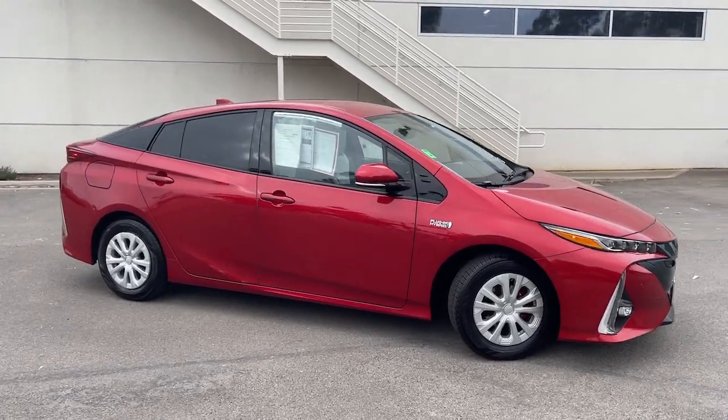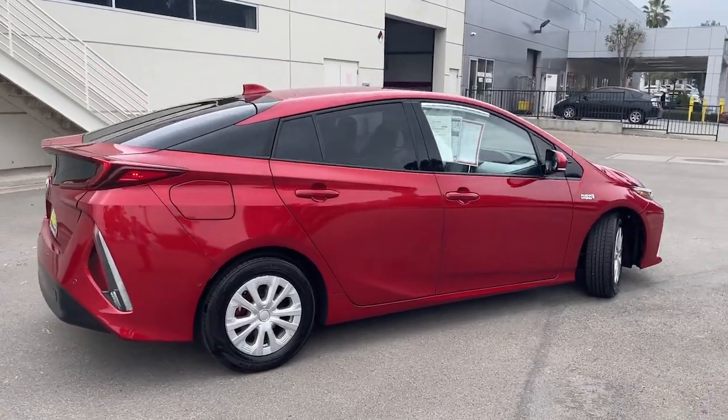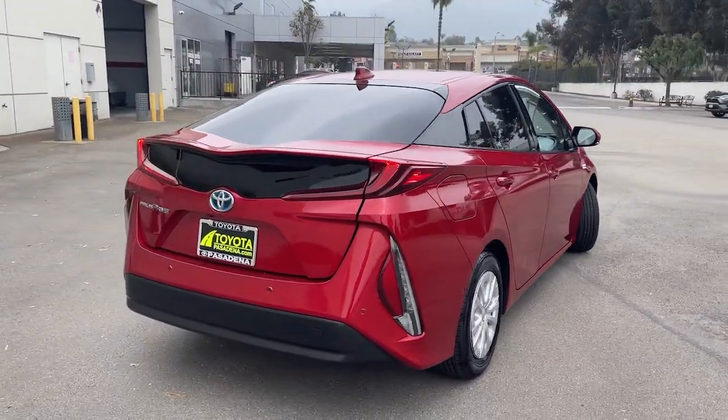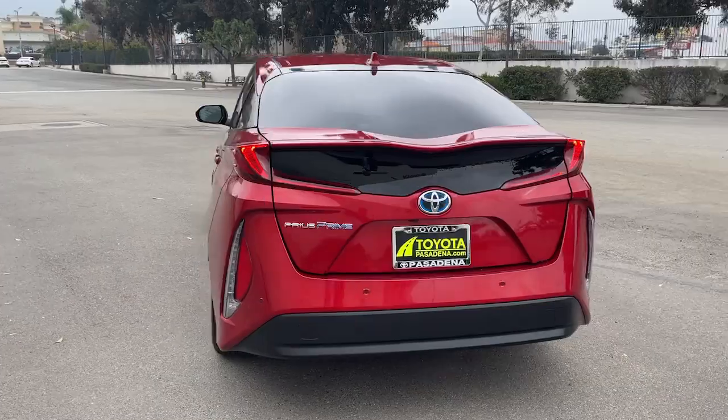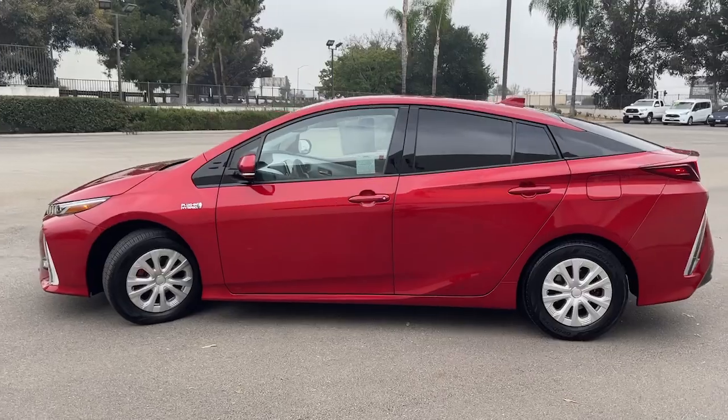You will love the features of this 2018 Toyota Prius Prime. This vehicle is an outstanding buy with fewer than 35,000 miles on the odometer. This Prius Prime takes hybrid efficiency to the next level by adding plug-in electric technology.